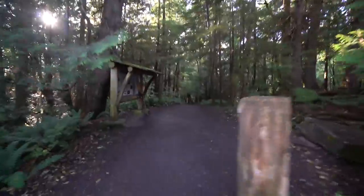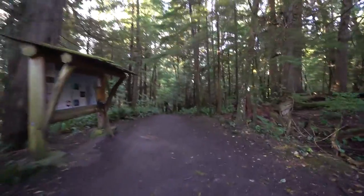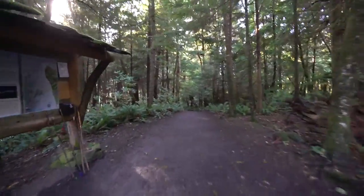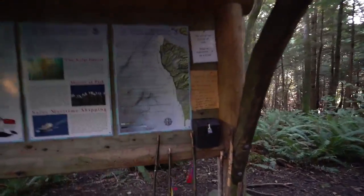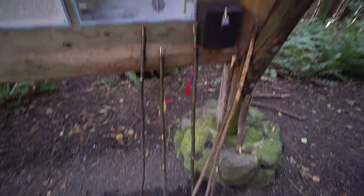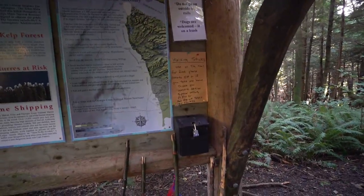We are over at the Cape Flattery Trail — this is the entrance. It almost looks like the entrance to a horror film. There are some hiking sticks provided here, which is pretty cool.